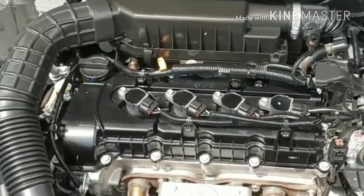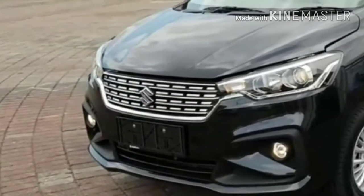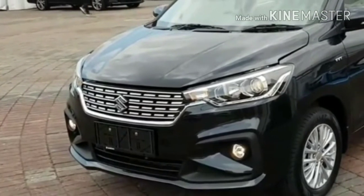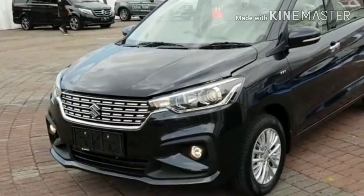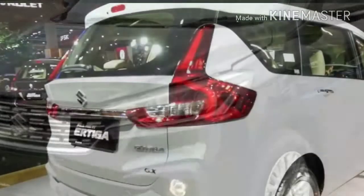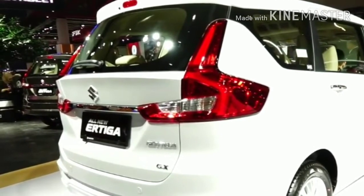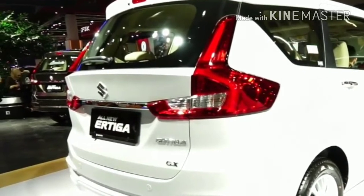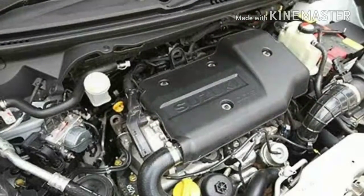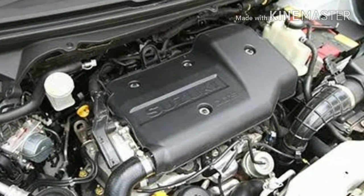Under the hood, there are two engine options. The 1.5-liter petrol motor produces 104 HP and 138 Nm of torque. The MPV's lighter weight combined with a bump in output of 12 HP and 8.4 Nm makes the new model more efficient. It comes with a 5-speed manual and 4-speed automatic transmission. The claimed fuel economy is 18.06 kmpl. There is also a plan for a new 1.5-liter diesel motor alongside the regular 1.3-liter motor.